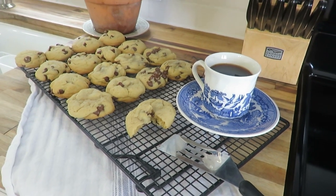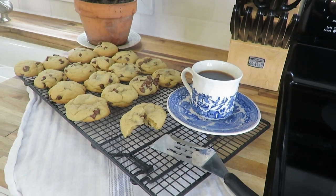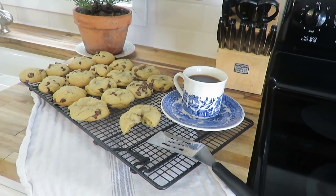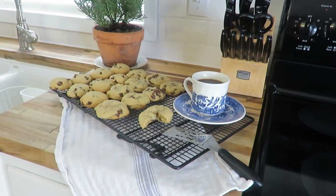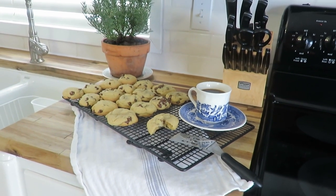For those of you who are new around here, our home is about a thousand square feet. So a table in the kitchen is the route I took to make it more functional, practical, and also have that extra workspace.